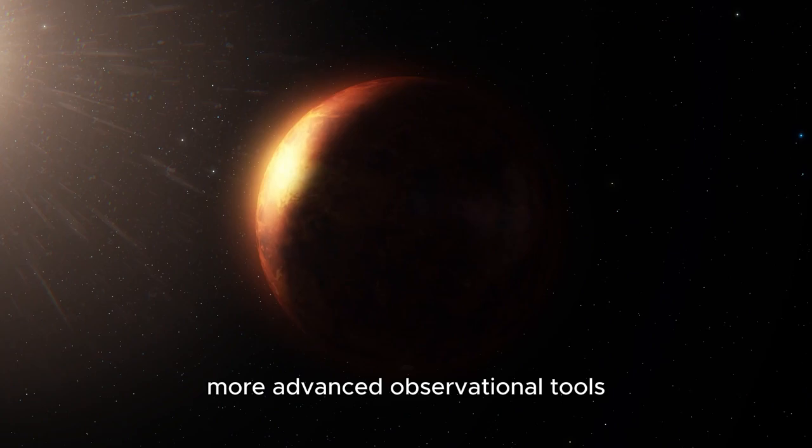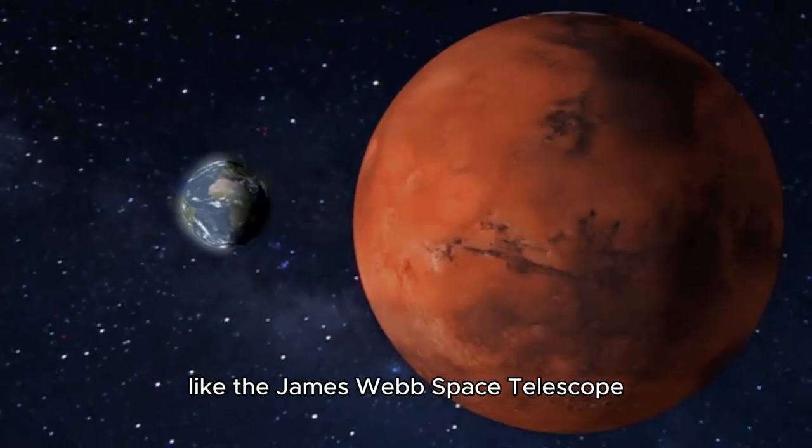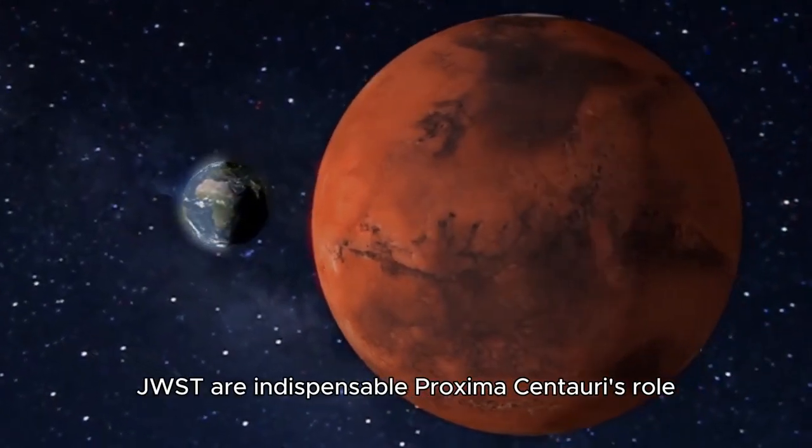more advanced observational tools, like the James Webb Space Telescope (JWST), are indispensable.